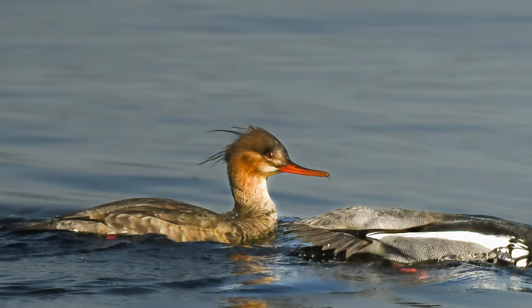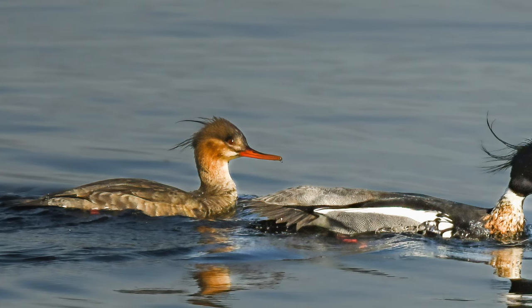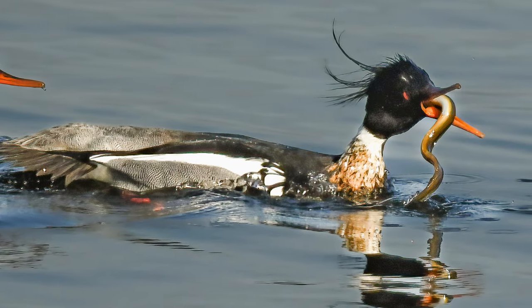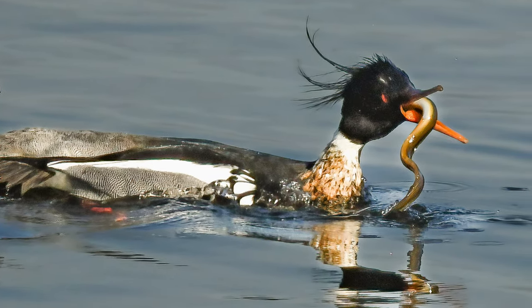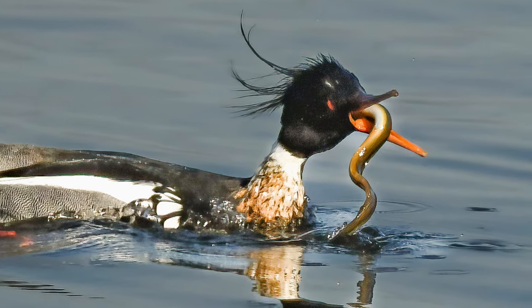I didn't have to walk far or wait long to see this pair of Mergansers swimming around the jetty at the back of Oxford Island Discovery Centre. At first the glare from the sun made photography difficult, but eventually they made their way closer to the shore where the light was perfect. This shot is one of a series of six recording the chase, the catch, the struggle, and finally the swallow.